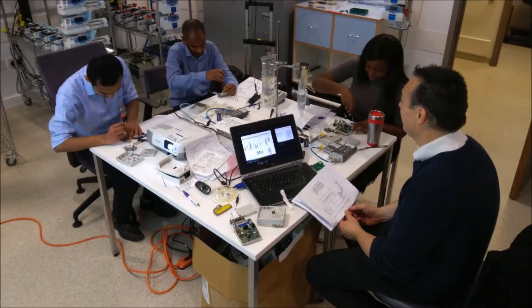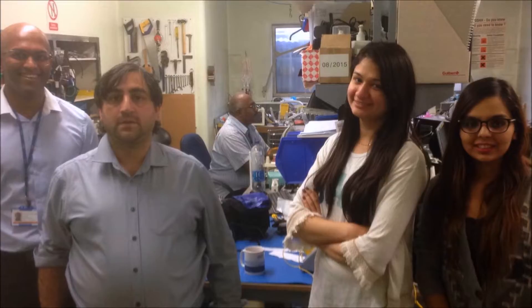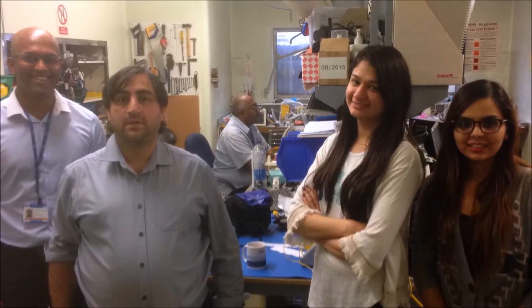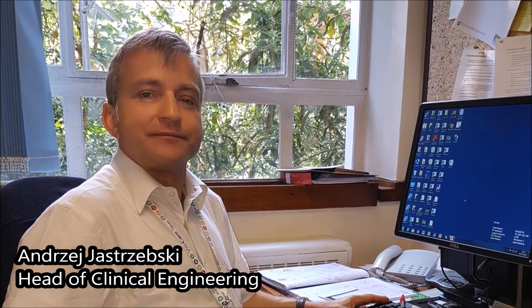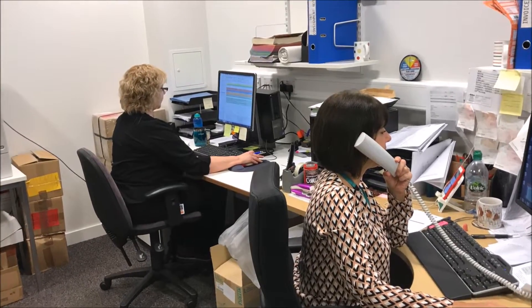As an overview, the clinical engineering department at Barts Health consists of four teams based at each site. We have trained medical engineers on each site who look after the day-to-day running of all medical equipment. We have a training team based here at the Royal London Hospital which covers all the sites, a contracts management team, and a governance lead who supports the clinical engineering team.